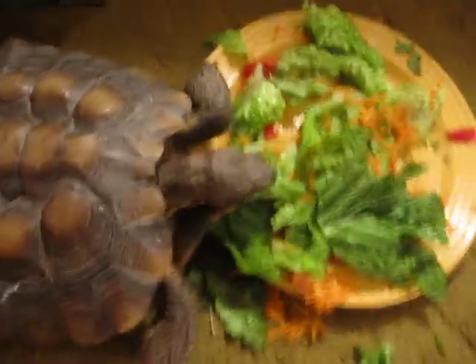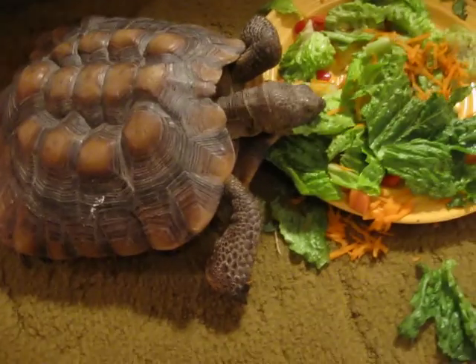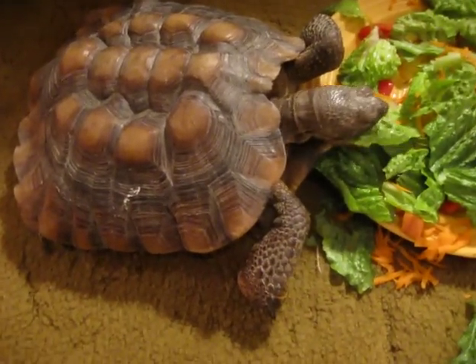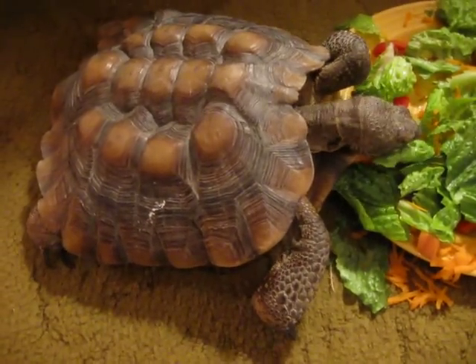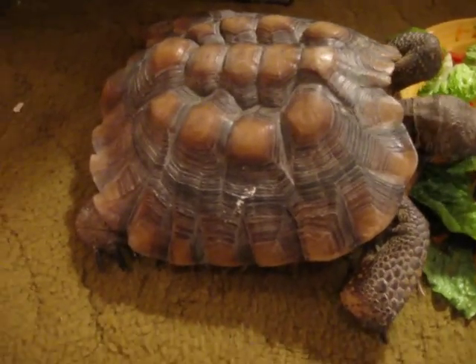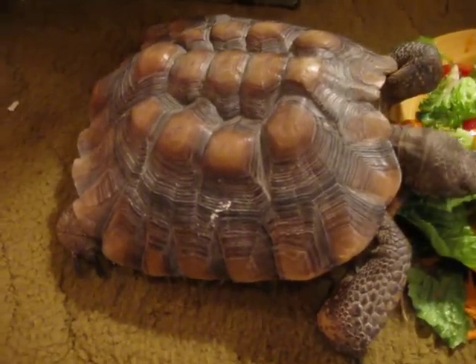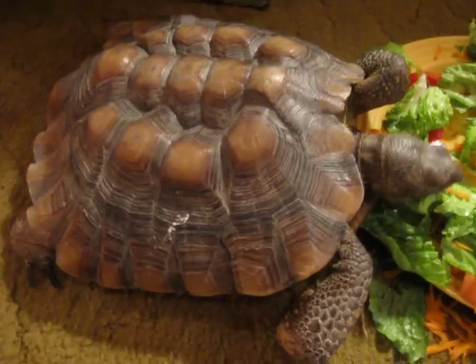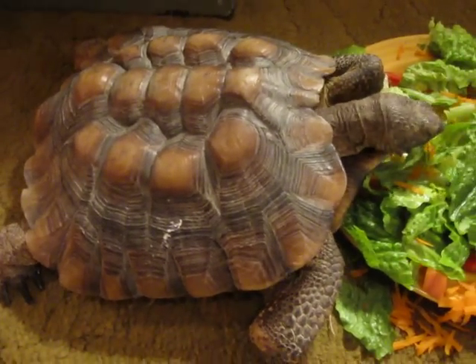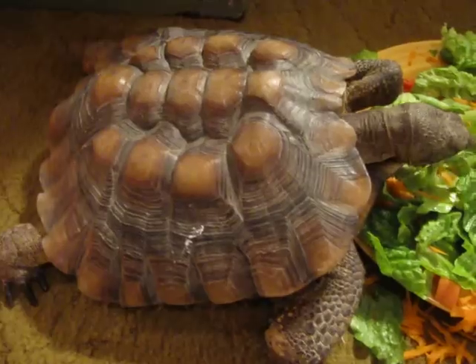I was told by the people who gave her to me — it was actually a pet store I got her from — that the lady who dropped her off found her about two years ago and has been feeding her nothing but Caesar salad. That's one of the main reasons why she's deformed right now. But she's more than two years old, so whoever had her before was also feeding her improperly.